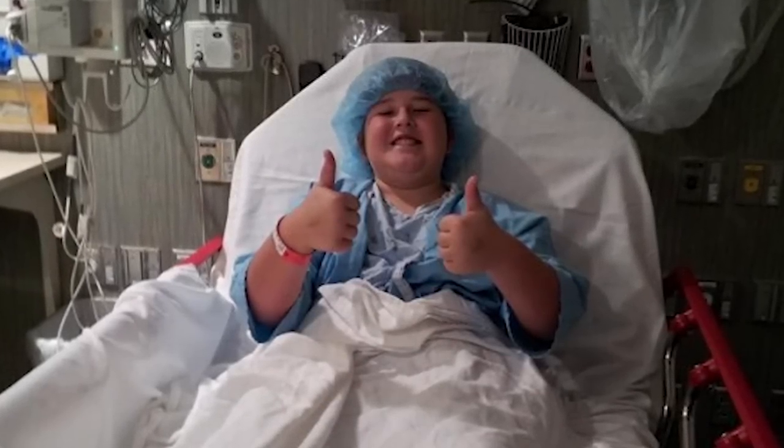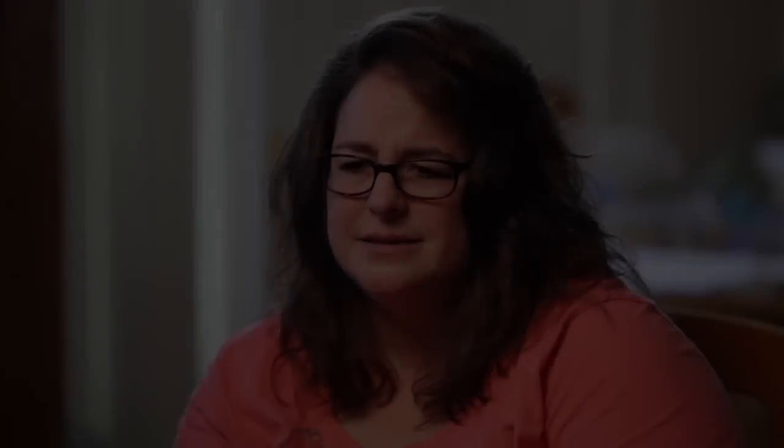He says, 'Mom, I got this. I'm gonna beat this. I got this.' And to hear that out of a 12-year-old is just amazing to me, as I'm just bawling like a baby, not knowing how to take this — that my boy has cancer.